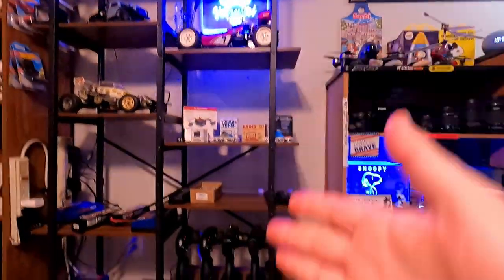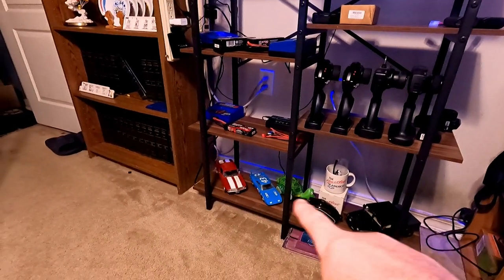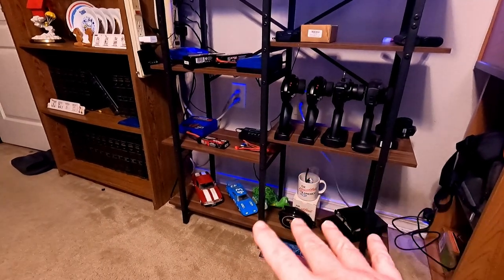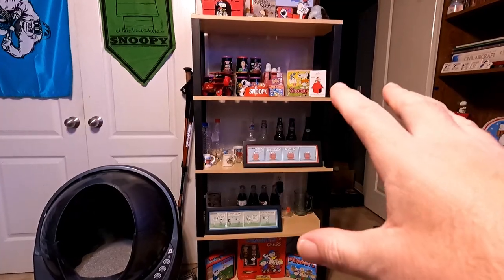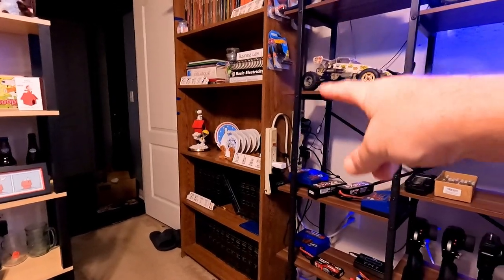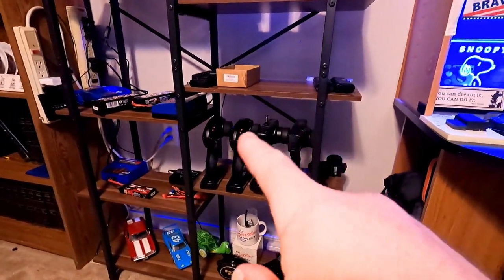Alright everyone, Production Central 2.0 is done! You had a little taste of it earlier but it's complete now. All these model cars down here — stuff that my mom gave me. If you've been around you know she's no longer with me, so it's kind of special. It used to be over here so I was able to get them off that shelf and clean it up. You'll notice some of these things used to hang on the wall, and I got them over there now.